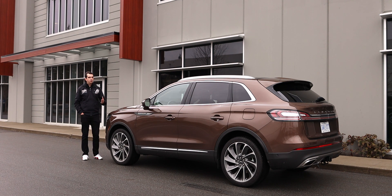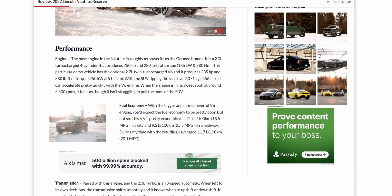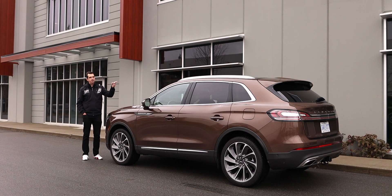If you want to know more about this Lincoln Nautilus, I wrote a more detailed review over on my website — you can find the link in the video description or click the pop-up banner. As always, I'll see you in the next car, truck, or most likely another SUV. Thank you for watching — please like and subscribe, and I'll see you in the next video.